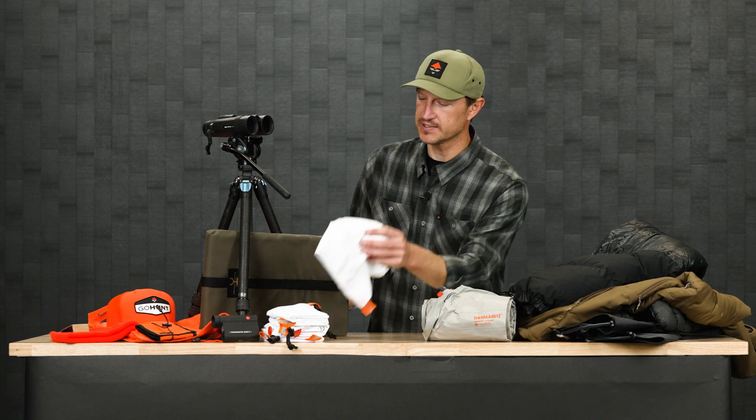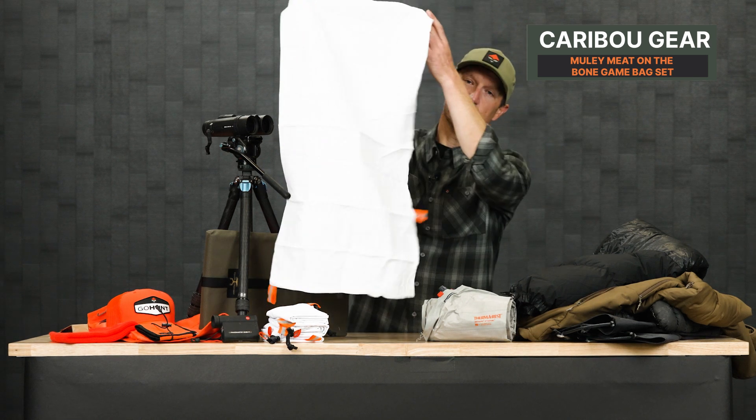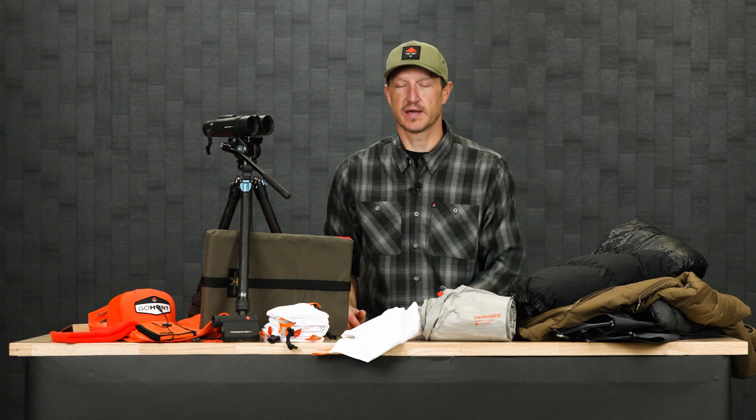Moving over to some random pieces of gear that I think are good for late season — you always ought to have some game bags. I just picked up a new set since I've had some luck early season. These are Caribou meat-on-the-bone game bags and they come in a set. You can wash and reuse them. I would suggest these for elk hunting — you can fit an elk quarter in one — and they're perfect for mule deer hunting as well. They breathe really well, protect your meat, have a drawstring at the top, and have some reflective tabs so if you come back in at night you can find them in the dark. By far my favorite game bag — Caribou meat on the bone.